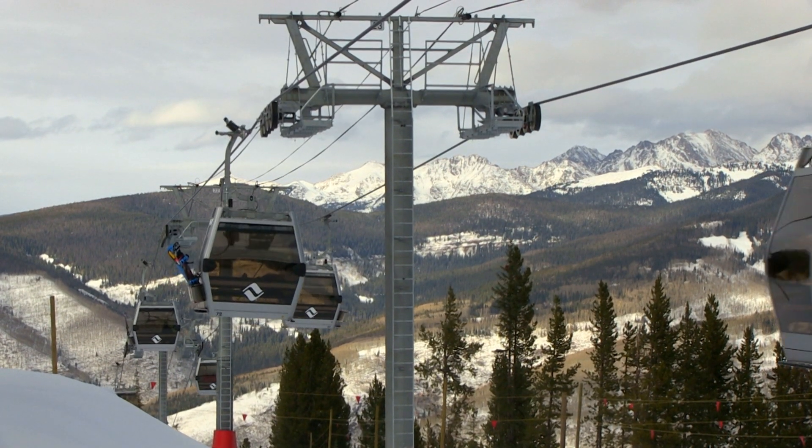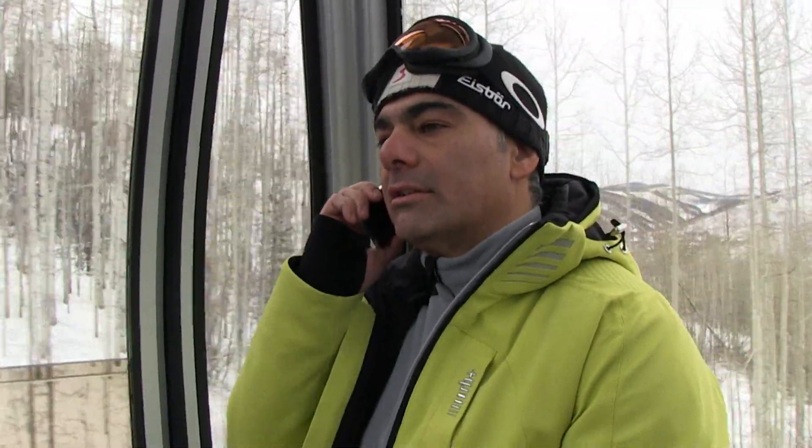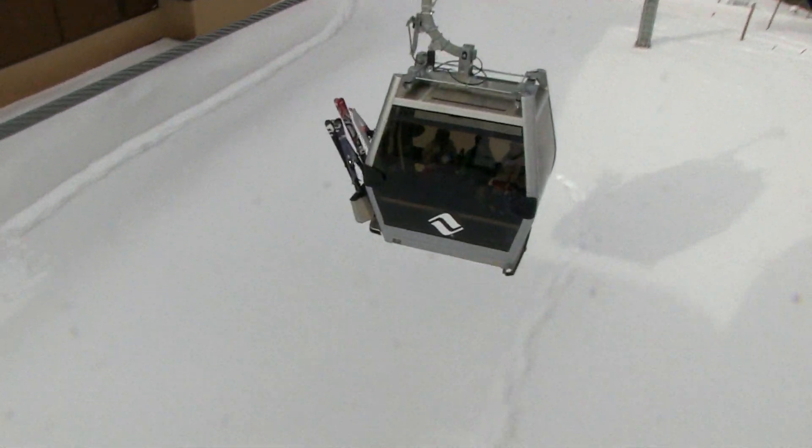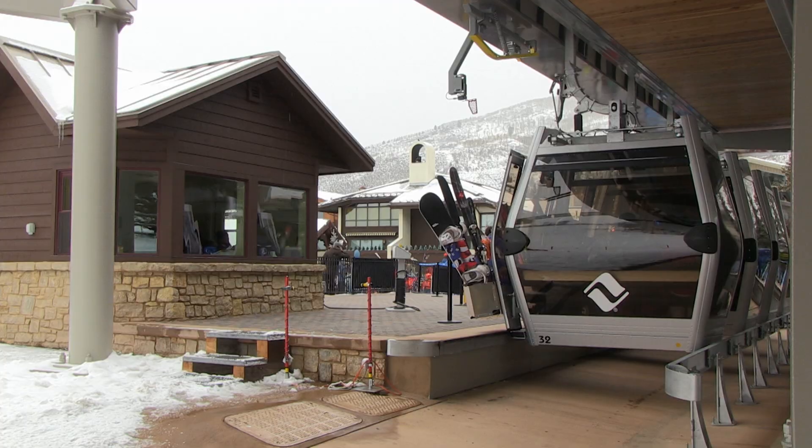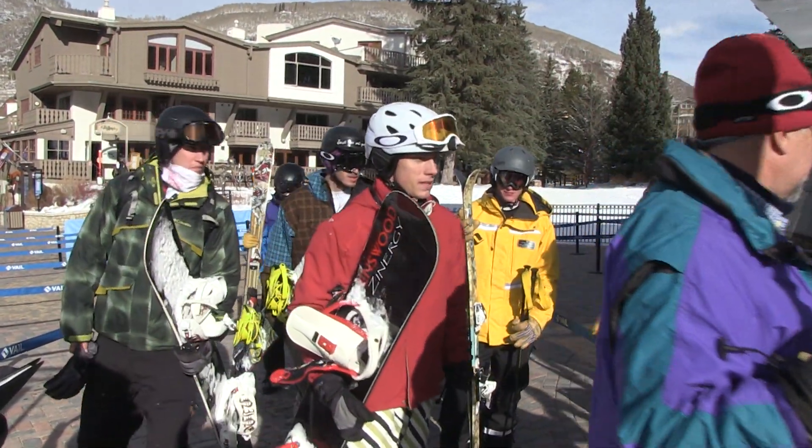There are other 10-seat gondolas in operation with heated seats. However, none of them have Wi-Fi or are designed to travel at 1,200 feet per minute. With a speed of 1,200 feet per minute, this new gondola system is the fastest of its type in the world, creating a 40% increase in Vail's uphill capacity.